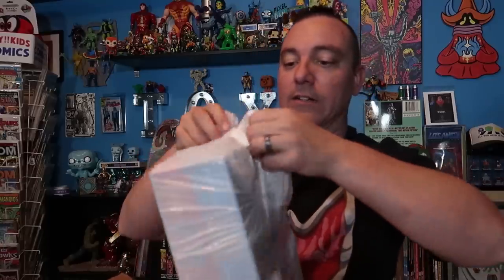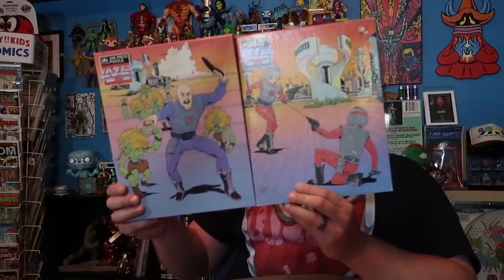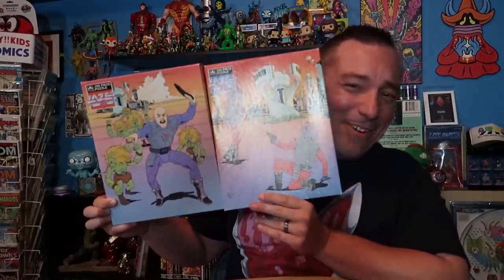Let's see what we got here. These are unopened laser tag puzzles! Oh my gosh, look at these things — totally sealed, never opened. Look at the artwork! They're both from Golden, 200-piece puzzles. I love how this one has just two kids playing laser tag wearing the actual laser tag gear, but this one's got a villain with some kind of weird Blanca henchman running around behind him. These are amazing!